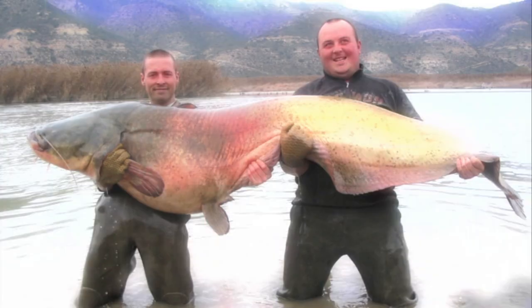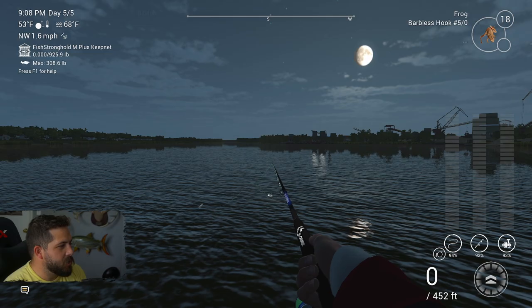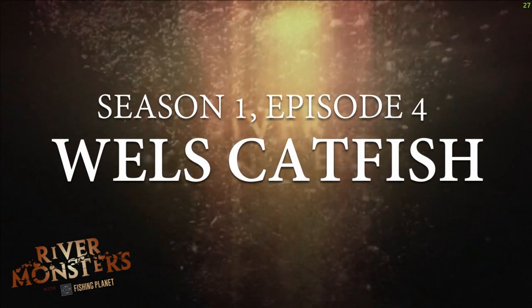Falling only behind the Mekong catfish, I wonder. I know a lot of big ones come out of Spain, but today we are here in Sanderbaggersee, and we are going to be chasing down a unique Wells catfish just like Jeremy Wade.